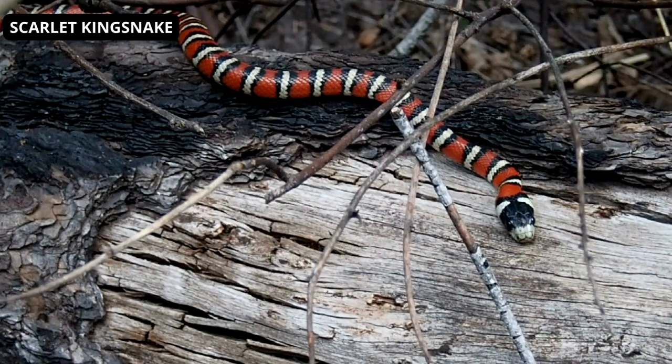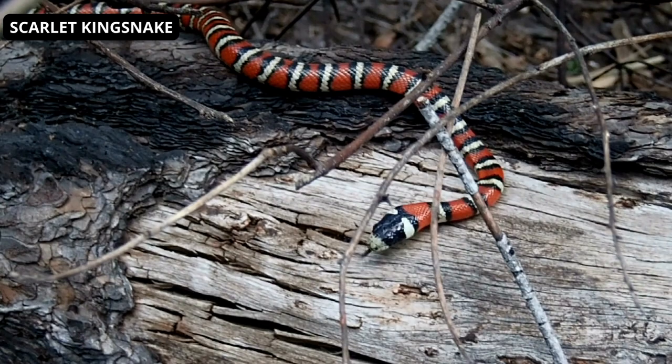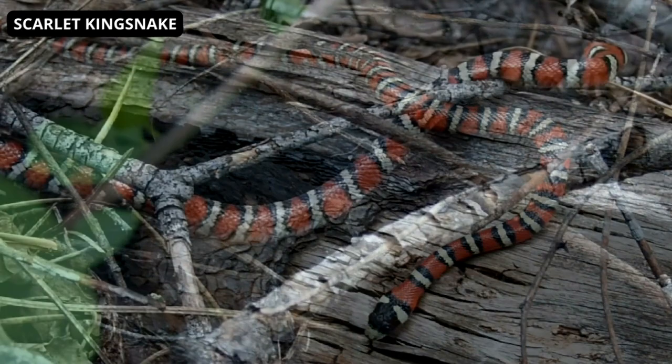The Scarlet Kingsnake is a non-venomous snake found in the United States. They are the smallest of all species within the genus. Scarlet snakes are born with white, black and red stripes. As it matures, it develops various shades of yellow within the geographical area in which it is represented.